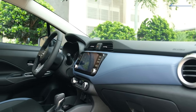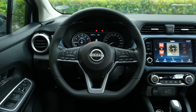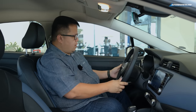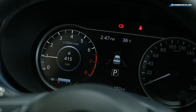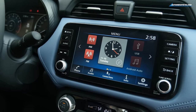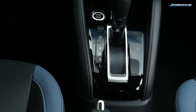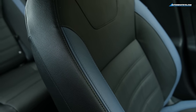Up front, at first glance Nissan hasn't changed too much with the interior of the Almera VL — the top-of-the-line model. The steering wheel still looks the same: D-cut flat-bottom type with a nice grip, baseball-style stitching, and controls on either side. The instrument cluster, infotainment unit, single-zone climate control, gear selector, cup holders, and seats all look the same.